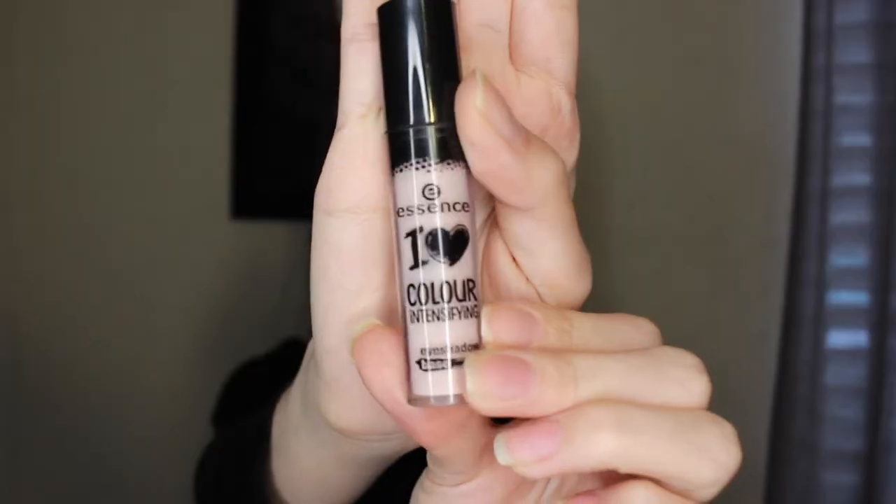Obviously I don't have the same palettes or brushes that this person has, so I'm going to use the closest ones I have. You guys have seen me use this one several times — we're using that to prime her eyelids. In the picture she's using kind of a dark purple.